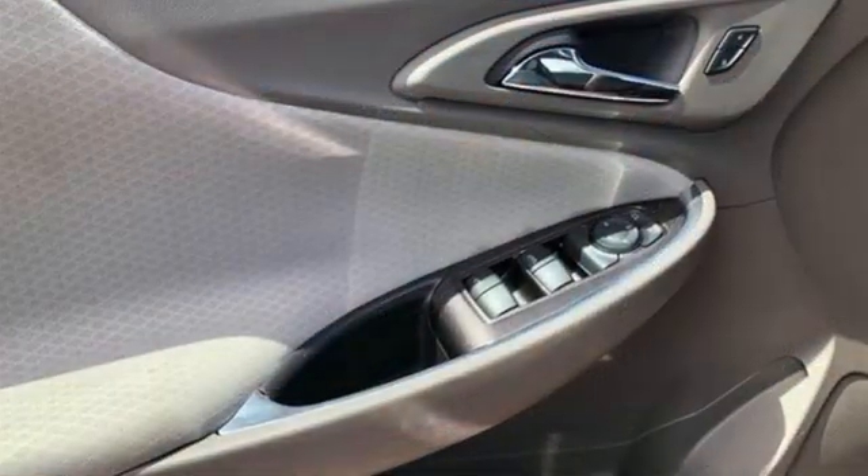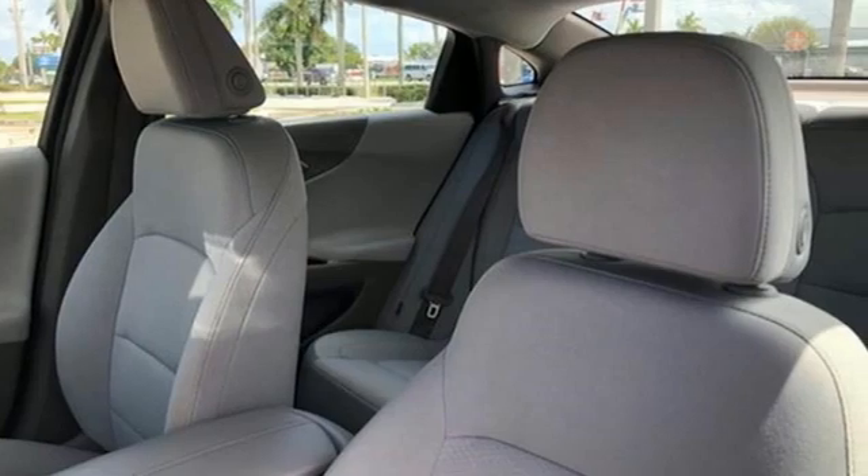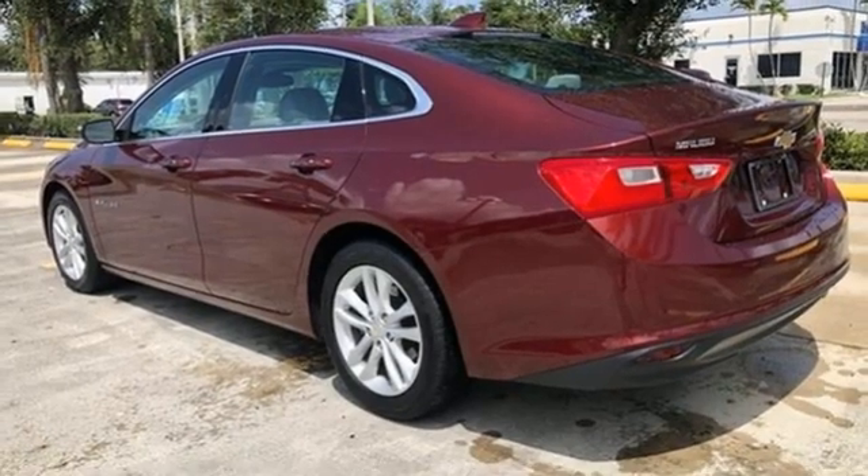It comes with the features you need and better yet want. Streaming audio, Wi-Fi hotspot, leather steering wheel, auto dimming rear view mirror, inductive device charging.